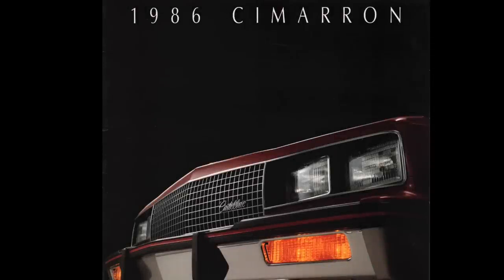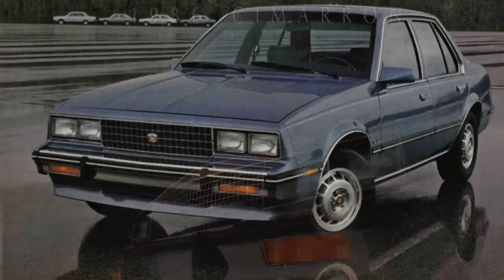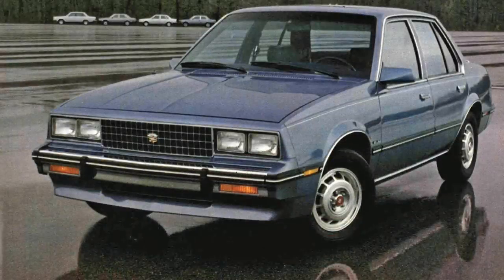If there ever were a car that General Motors produced in the 1980s that created a punching bag image for the company, it would be the Cadillac Cimarron. Introduced in 1982 as a sibling to the Chevrolet Cavalier, the Pontiac J2000, the Olds Forenza, and the Buick Skyhawk, the Cadillac Cimarron was perhaps one of the most concrete examples of GM badge engineering at its finest — or not finest, depending on how you look at it.